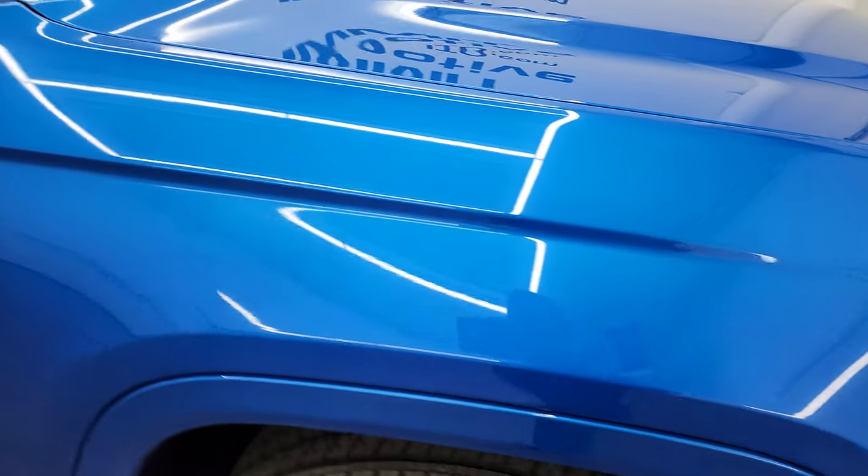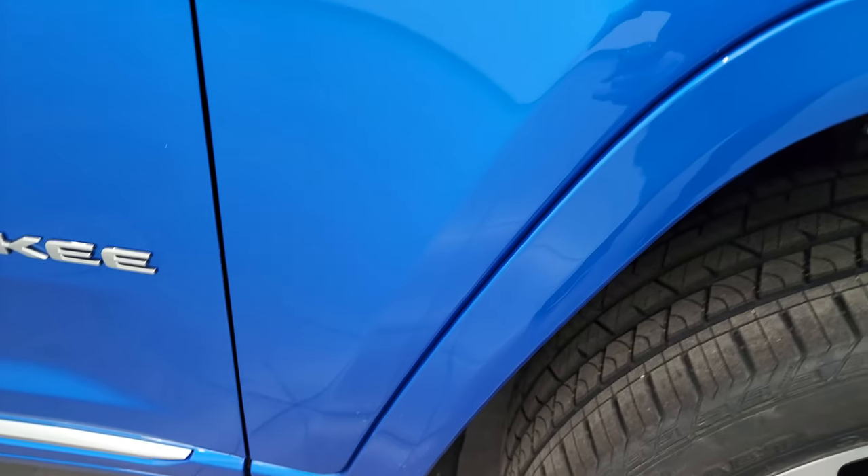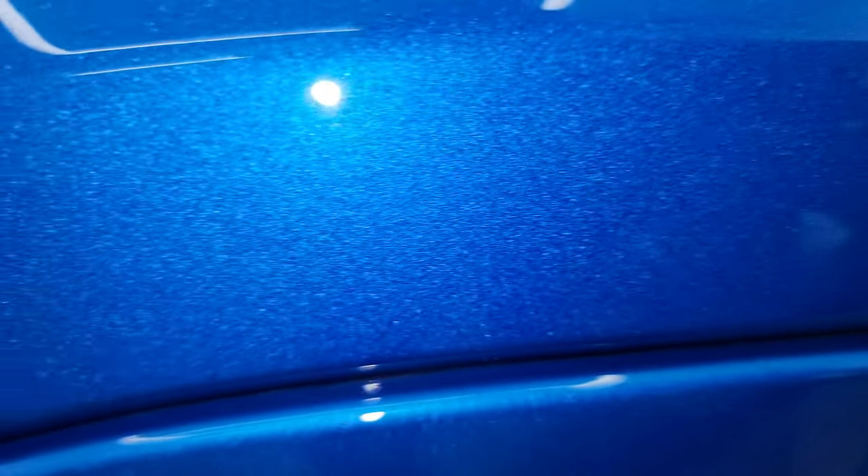Hydro Blue pearl coat — they just started putting this on the Grand Cherokee, I think last year. Really a good-looking color. It's got a lot of metal flake in it. Usually reserved for the Wranglers and the trucks I've seen it on as well. Really a good-looking color.